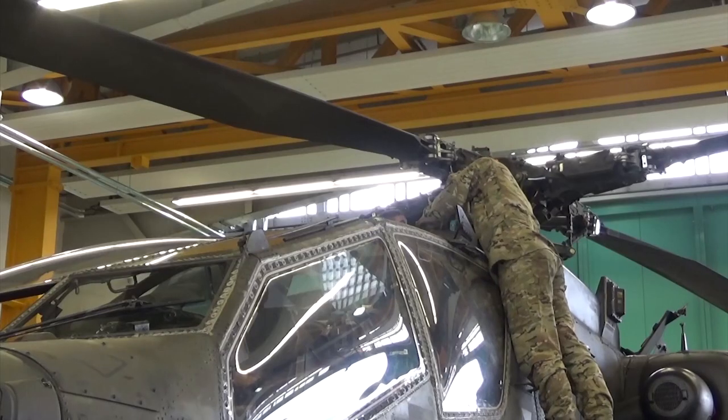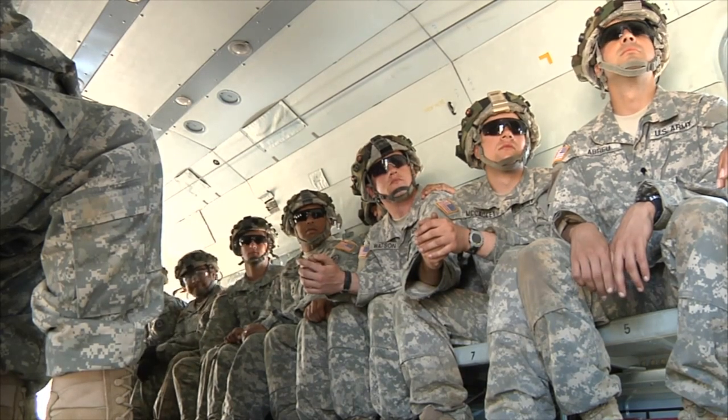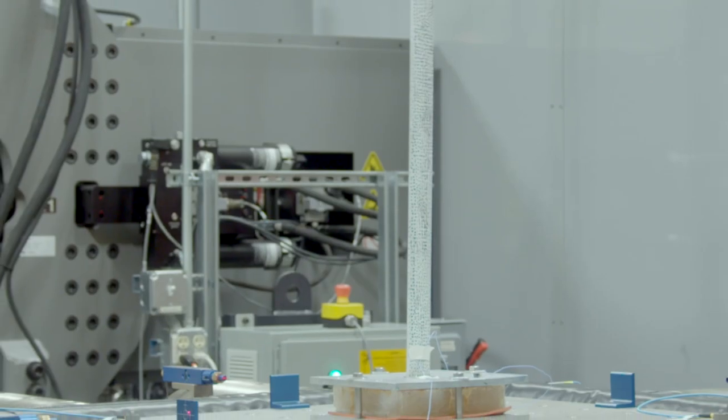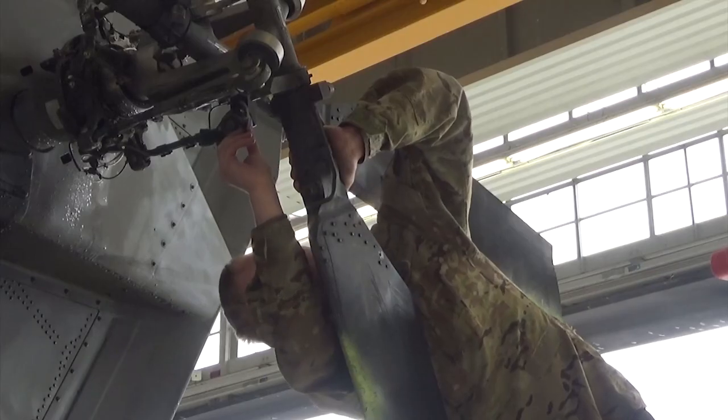Vibration really has an impact on the systems that soldiers use and also on the soldiers themselves. The discoveries that will come from this laboratory will really help us understand how mitigating vibration will allow us to have components that last longer.